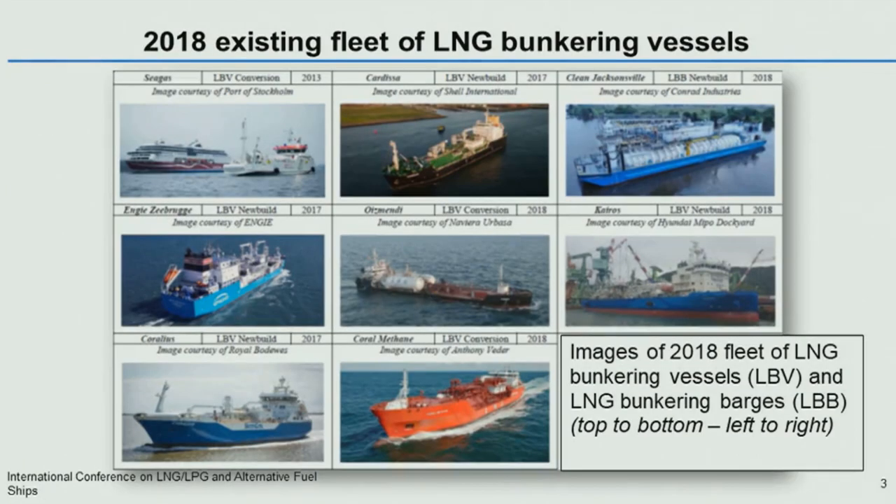This is a montage of the 2018 existing fleet of bunker vessels. At the end of 2018, there were eight vessels in service, of which three were conversions. This is an extract of the 2018 paper. You look top to bottom, left to right in terms of date order. The first vessel being the conversion of the Sea Gas in 2013, and was then followed by four purpose-designed LNG bunker vessels: the NG Zeebrugge, Coriolis, Cardissa, and the Keros.